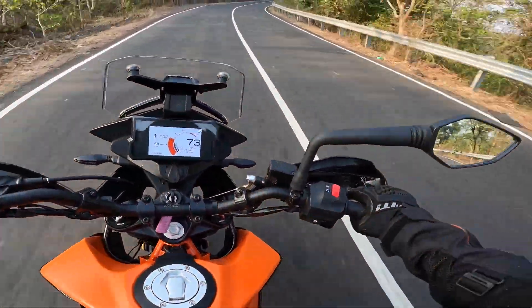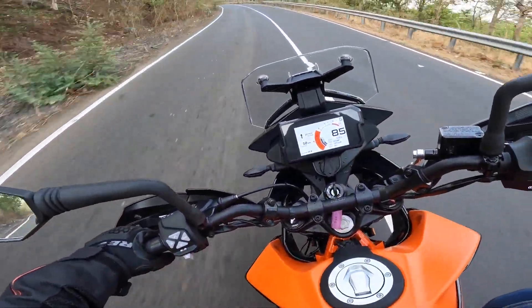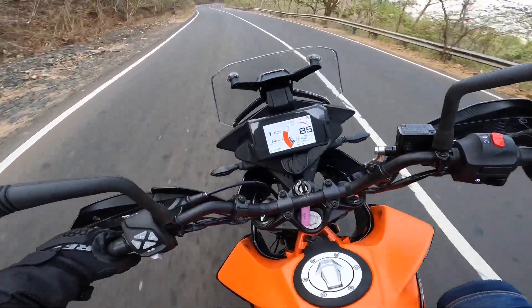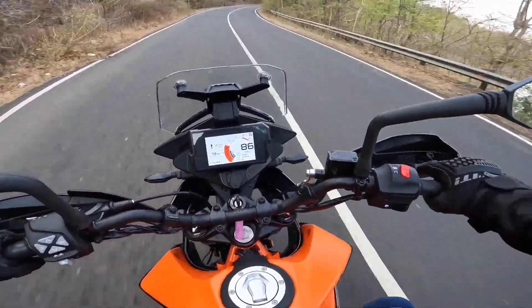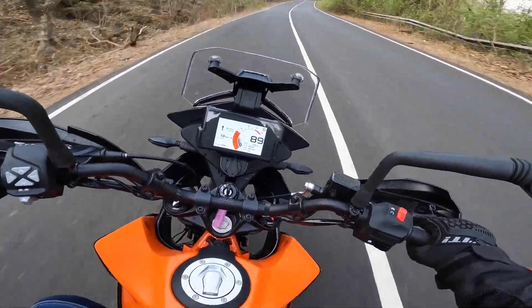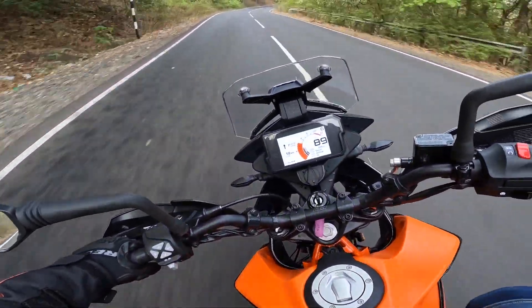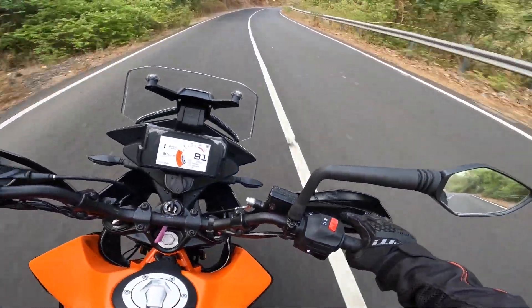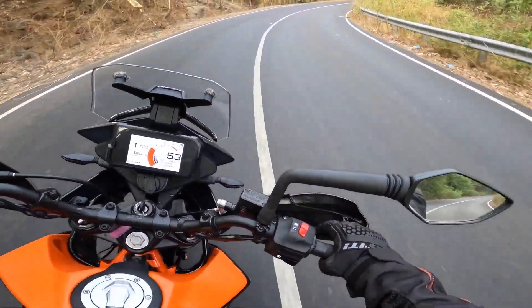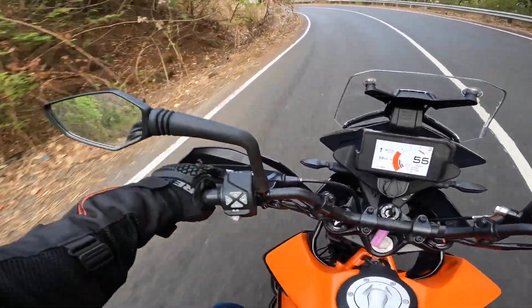Once you have set it up and taken this bike to twisty roads, it is very confidence inspiring. You still get the super grippy Metzeler Tourance tires, so you can attack corners. The suspension setup backs you up and gives you more confidence. These spoked wheels don't interfere in your riding experience — only during off-roading are these wheels more durable, which is a positive. Out on tarmac this is not going to trouble you at all.